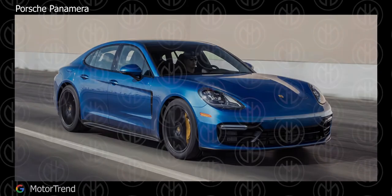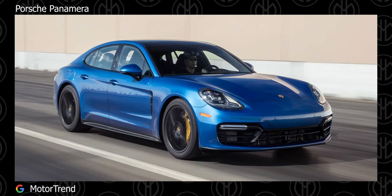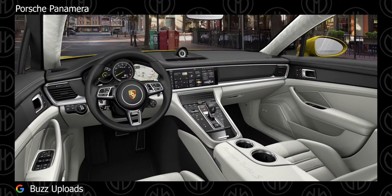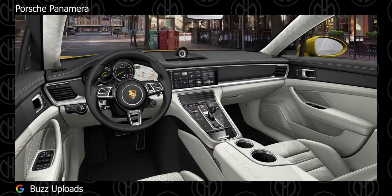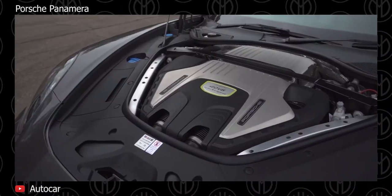Porsche Panamera. The second generation Panamera came out as a 2017 model year. The trims available include the base Panamera along with the Panamera 4E Hybrid and Turbo S. In 2019, the Panamera GTS and GTS Sport Turismo joined the range.